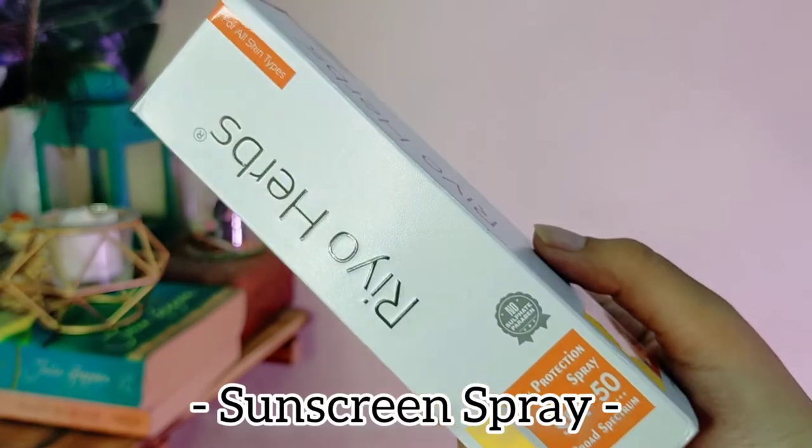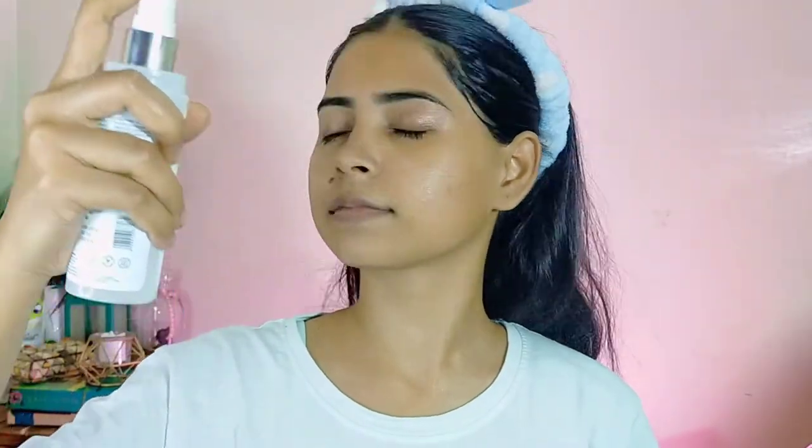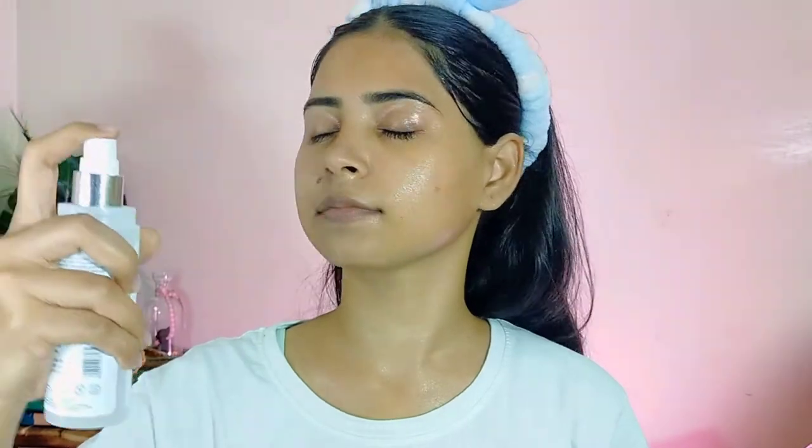The last step is sunscreen by Rio Herbs — this is the Sunscreen Protection Spray SPF 50. It is a lightweight, non-greasy daily-use SPF spray for face and body. It defends from prolonged skin damage from UVA and UVB rays. In spray form it is completely hassle-free — you just spray it on and let it dry for around 5 to 10 minutes and you are done.